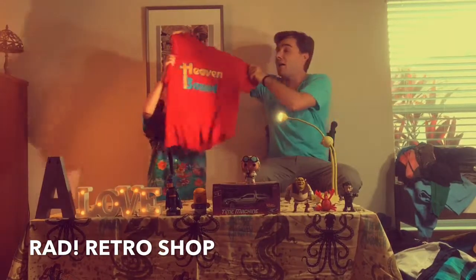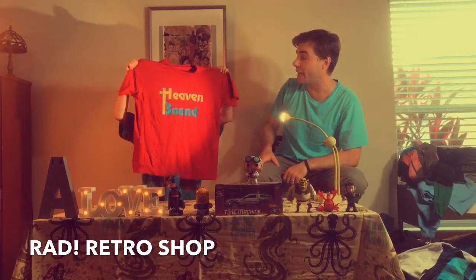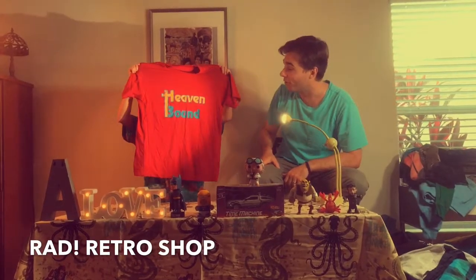Next one: Heaven Bound. Whether you're Christian or not, this one is straight out of the 80s — says Heaven Bound.